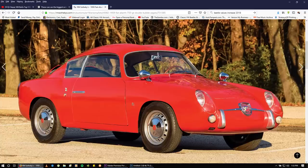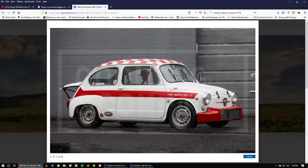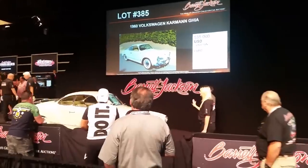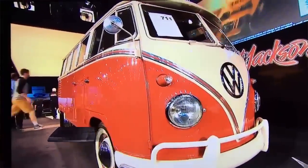RM, Gooding, and Bonhams cater more to European classics — you see a lot of quirky, exotic, really rare cars crossing those blocks: amazing Packards, Duesenbergs, things like that. I like Barrett-Jackson a lot; I go to the West Palm Beach one every year in April. They cater a lot to muscle, but they've done some huge Volkswagen sales — buses have done incredible there. I was at one auction two years ago where a bus went for $265,000.